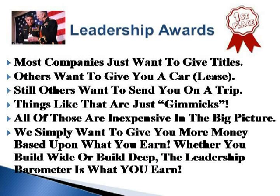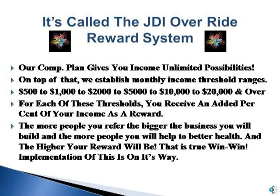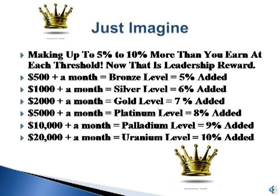Most companies just want to give you titles. Others want to give you a car. Still others want to send you on a trip. Things like that are just gimmicks — all inexpensive in the big picture. We simply want to give you more money based upon what you earn. Whether you build wide or build deep, the leadership barometer is what you earn. It's called the JDI Override Reward System. Our comp plan gives you unlimited income possibilities. On top of that, we establish monthly income threshold ranges: $500 to $1,000 to $2,000 to $5,000 to $10,000 to $20,000 and over. For each of these thresholds, you receive an added percent of your income as a reward. The more people you refer, the bigger the business you will build and the more people you will help to better health — and the higher your reward will be. That is a true win-win. Just imagine making up to 5% to 10% more than you earn at each threshold. Now that is leadership reward.